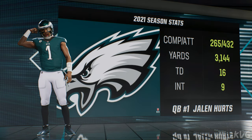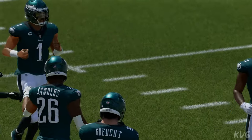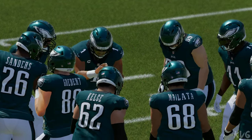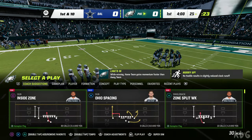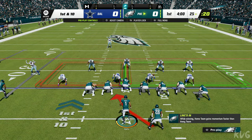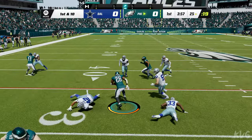Jalen Hurts — the second round pick who started his career at Alabama, then finished with an electric senior season at Oklahoma — had tremendous production in college at two different universities. He was a finalist for the Heisman Trophy. Still much more of a runner than a thrower, but he has plenty of arm and is capable of making big throws downfield. Don't underestimate his ability to think the game — remember, he's the son of a coach.